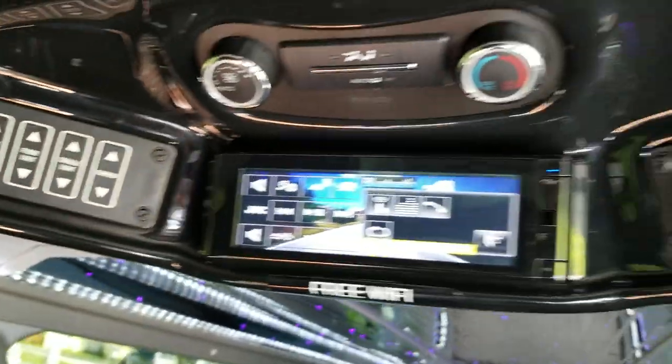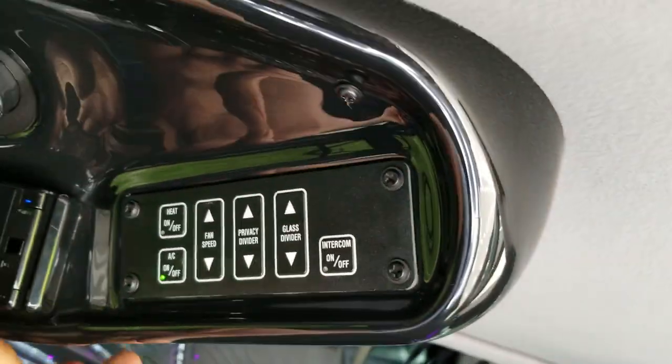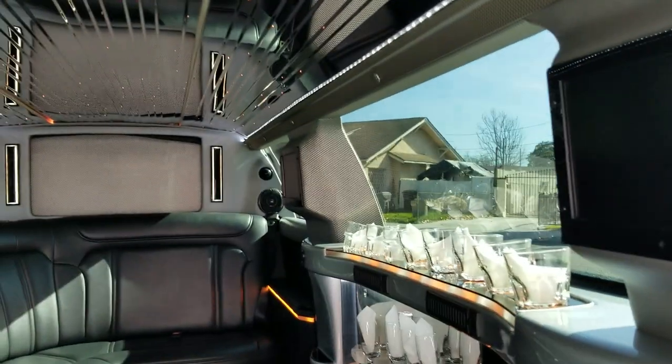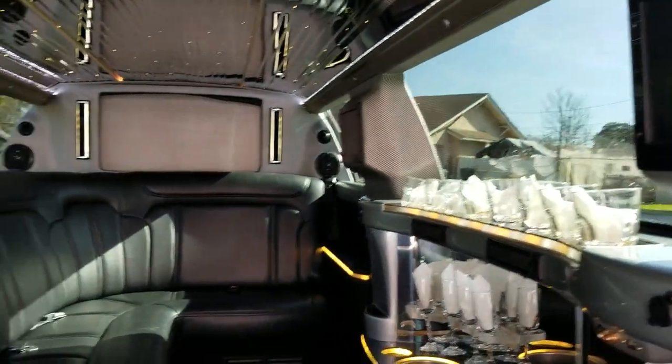Here are your controls here and here with the nicely done fiber console. You've got a flat screen there as well as two more on each post, so you've got a total of three flat screens.